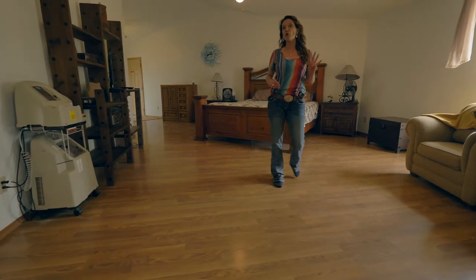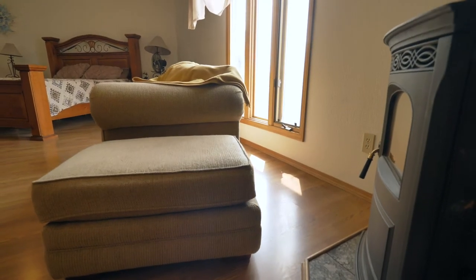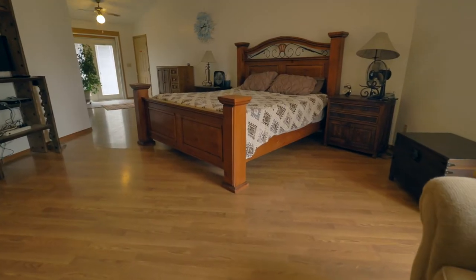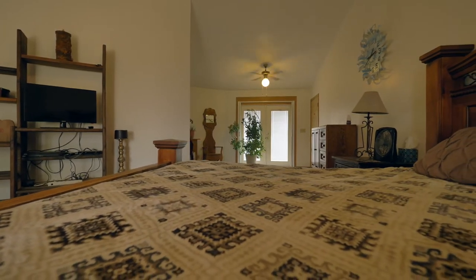This is one of the largest master bedrooms I've seen in a long time, and it's separated from the other four bedrooms in this home. This master is light and bright, has newer laminate flooring, a pellet stove, and you can access the outside through a patio door.